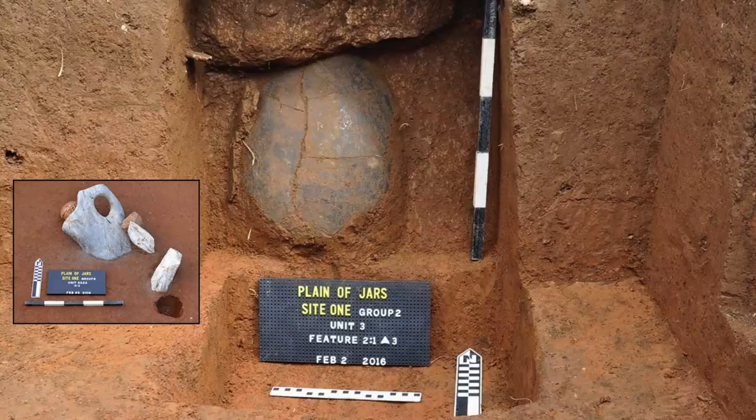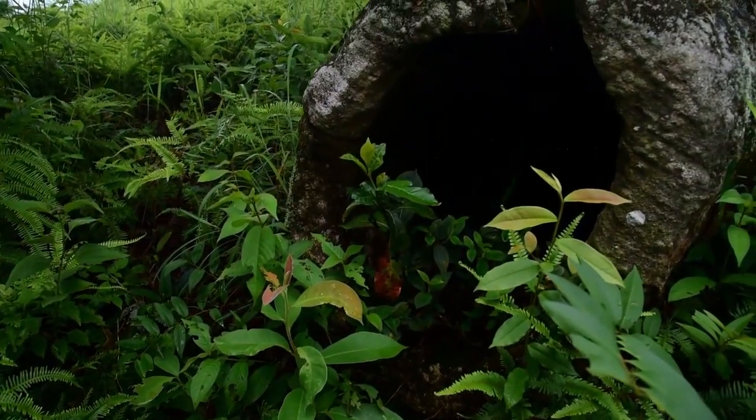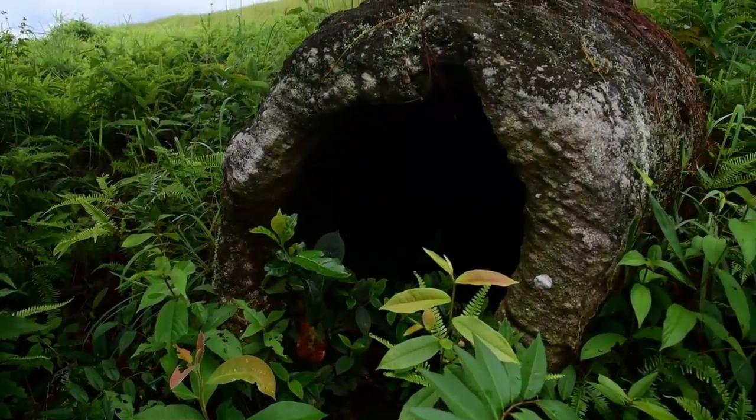The bone and teeth inside the jars show signs of cremation, while the burials surrounding the jars yield unburnt secondary burial bones. After Colani's work, the next study was done in November 1994, when Professor Eiji Nitta of Kagoshima University and Lao archaeologist Thongsa Saevongkambdi studied and mapped Site 1. Nitta claimed that the surrounding burial pits were contemporaneous to the jars, as they were cut into the surface on which the jars had been placed.